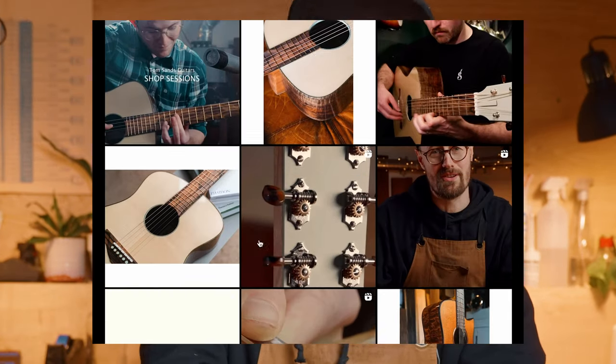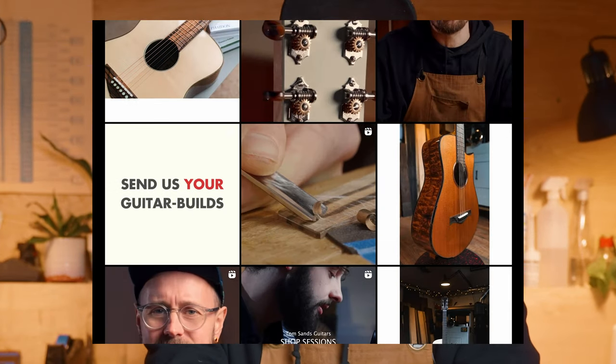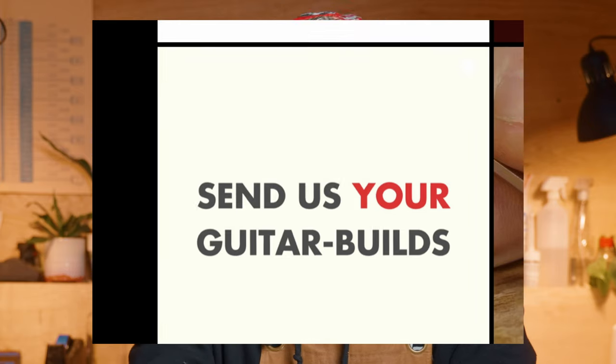Over on our Instagram account we opened a submissions box for you to submit your builds to us, and today in this video we've picked out eight of our favourites — one of which even includes an instrument that I think is pretty revolutionary. Let's get into it.